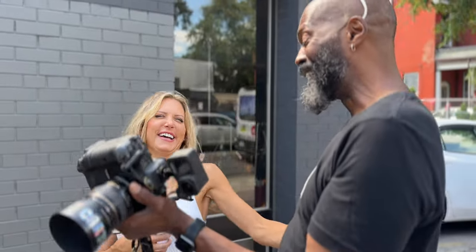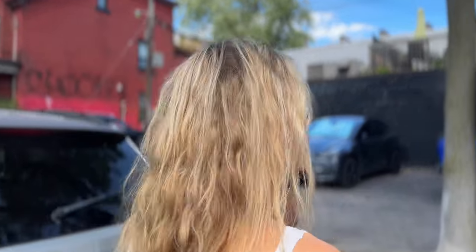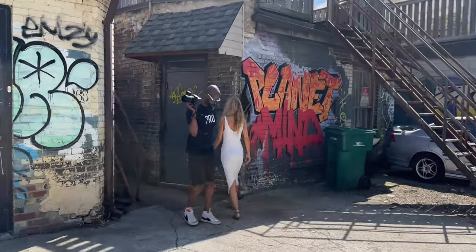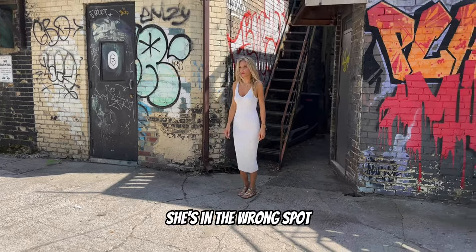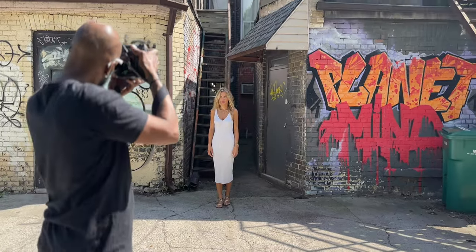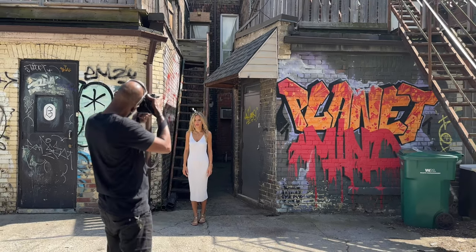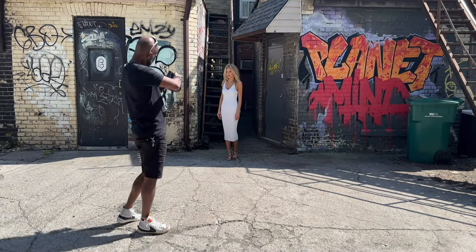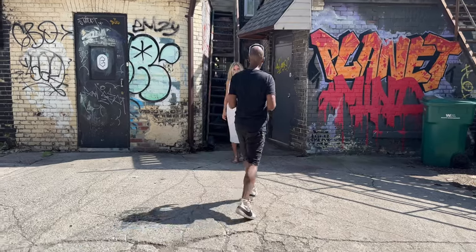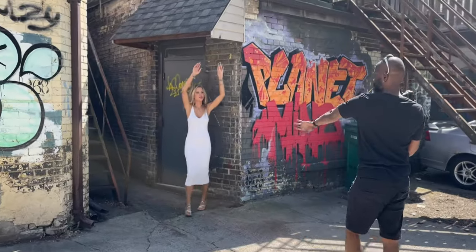Don't forget to share your work with your subject and keep that positive energy up. Talk to them as you move to the next location and share what you're looking for. Communication is key when working with subjects — tell them everything, tell them what you're thinking. You can see here she's in the wrong spot — I have her back up so she's out of the light and only in shade. I'm shooting on an 85mm, so I'm punched in more than you can see, and look how the background falls off into darkness, creating contrast with her dress.